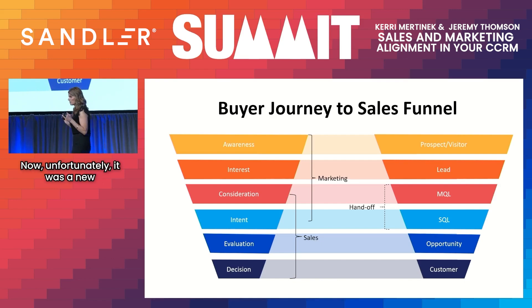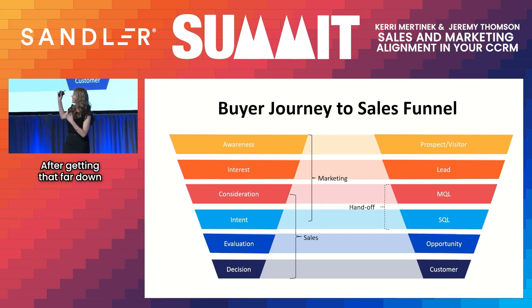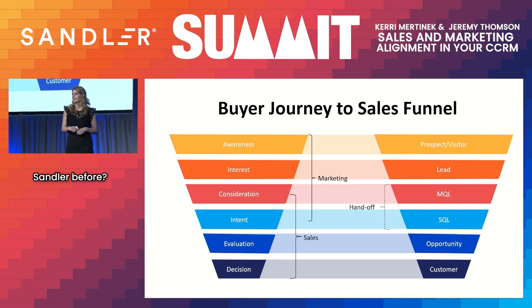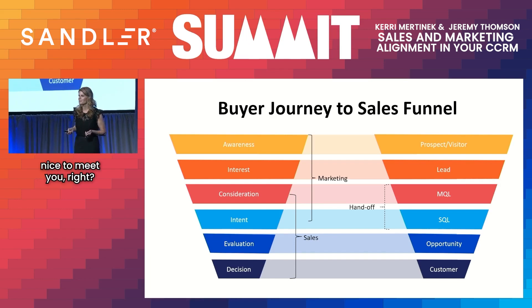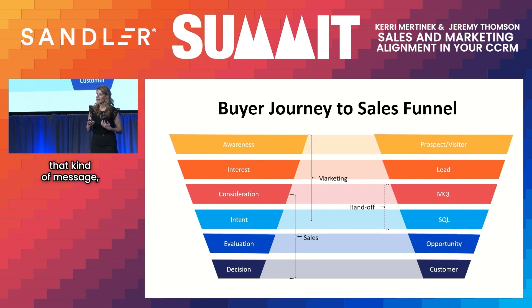Unfortunately, it was a new salesperson who obviously wasn't Sandler trained. They responded to the lead by saying, 'Have you ever heard of Sandler before?' — after the lead had already come that far down in their journey. Have you ever been to a party and met somebody several times, and the fourth time they're still saying 'It's nice to meet you'? You've met this person three times, and they're still treating you like a stranger. It's a real disconnect in how you feel about that company when you get that kind of message.